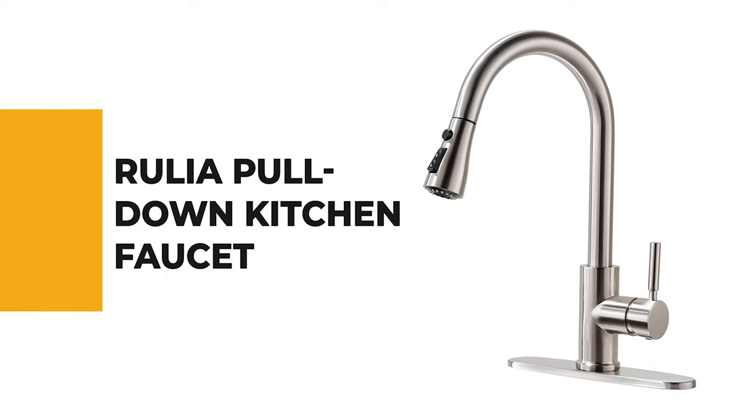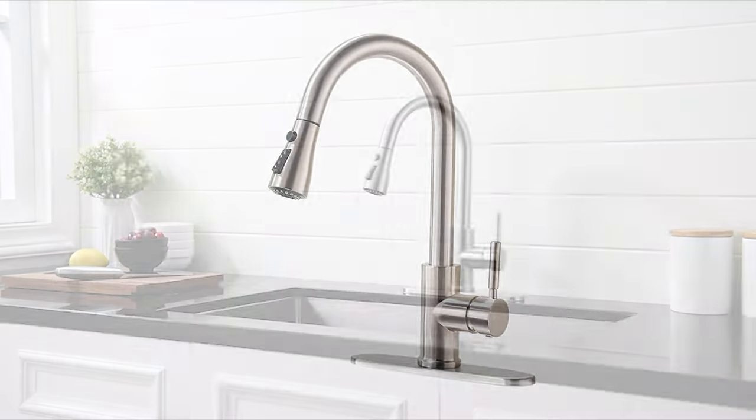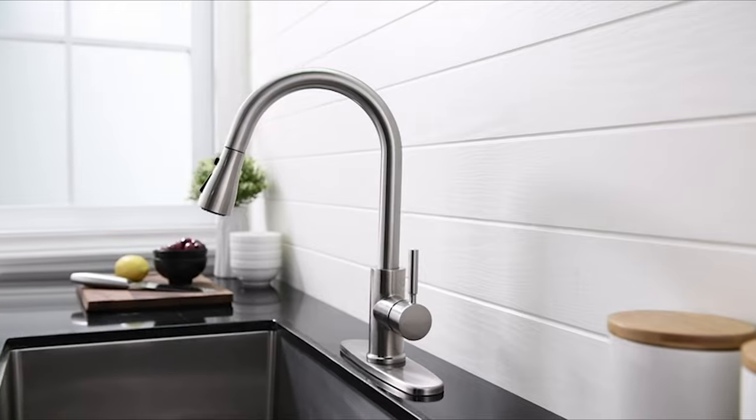Number 7: Rulia Pull-Down Kitchen Faucet. Who doesn't like to decorate their kitchen with a pleasant-looking kitchen faucet? When it comes to kitchen faucets, we search for more space-friendly options, easy handling options, water spot resistance, flexibility, etc.